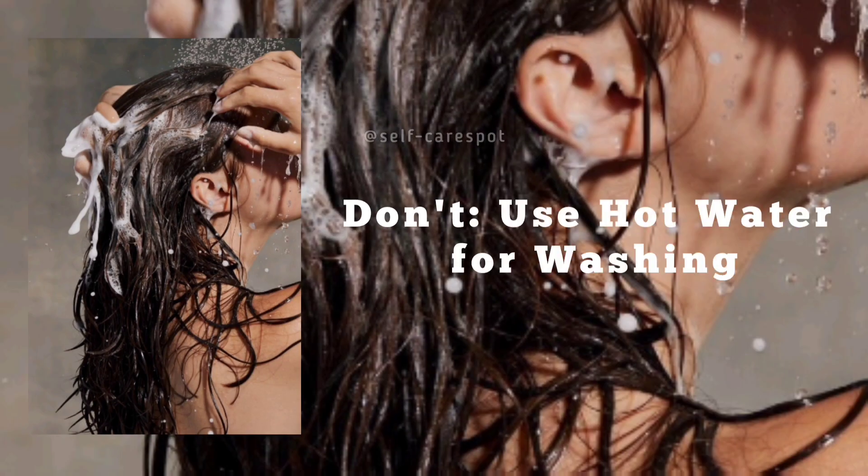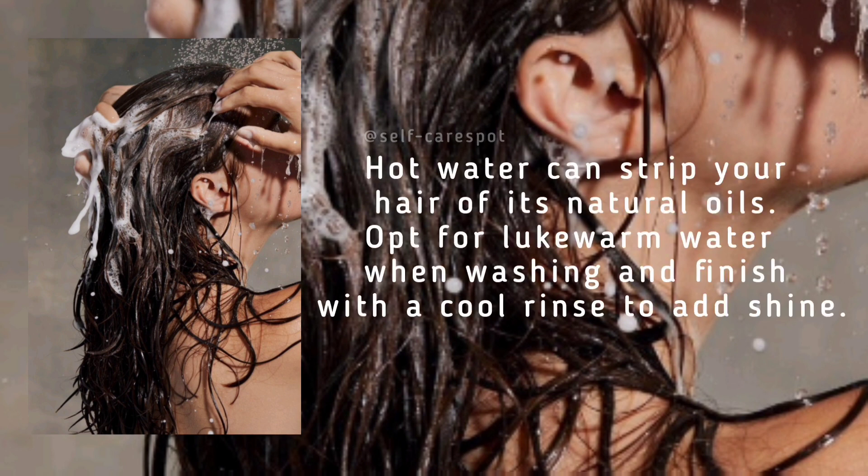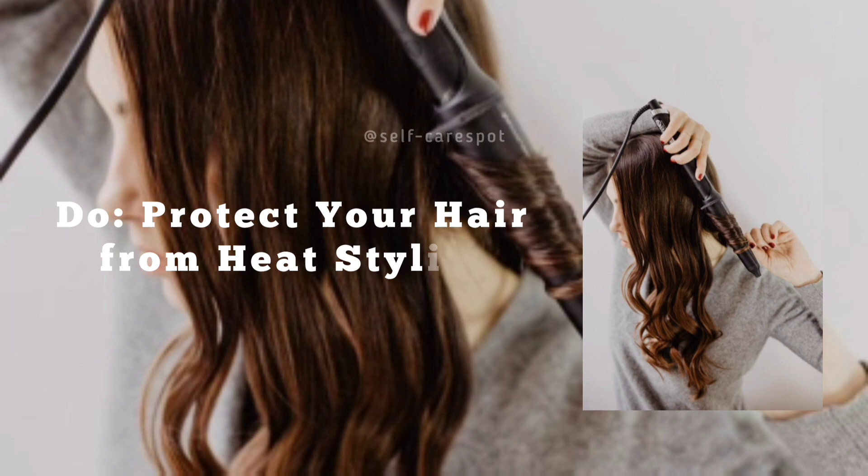Don't use hot water for washing hair. Hot water can strip your hair of its natural oils. Opt for lukewarm water when washing, and finish with a cool rinse to add shine.